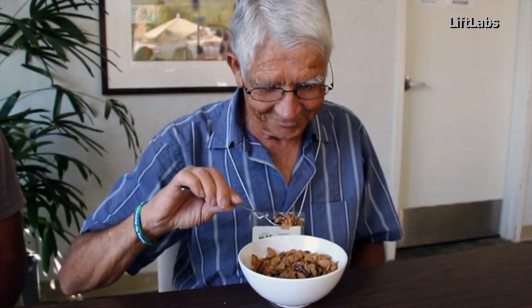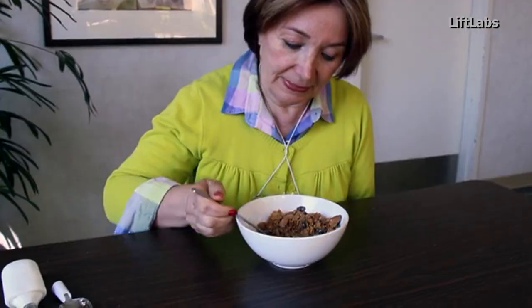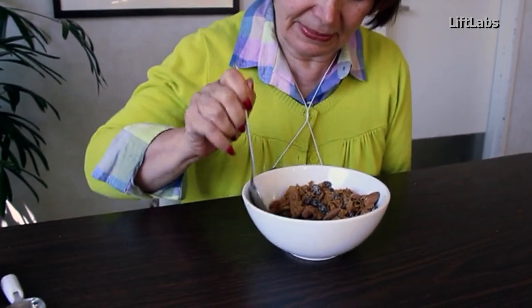For people suffering from Parkinson's disease, a disorder of the central nervous system, simply eating a meal can be an ordeal.